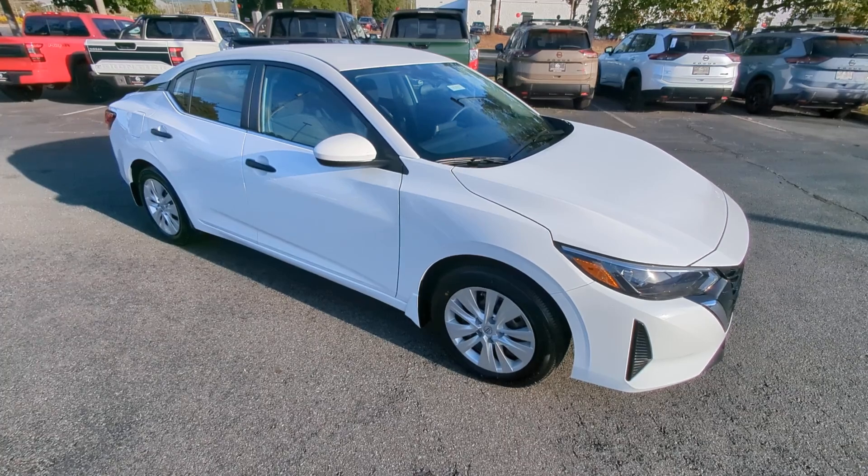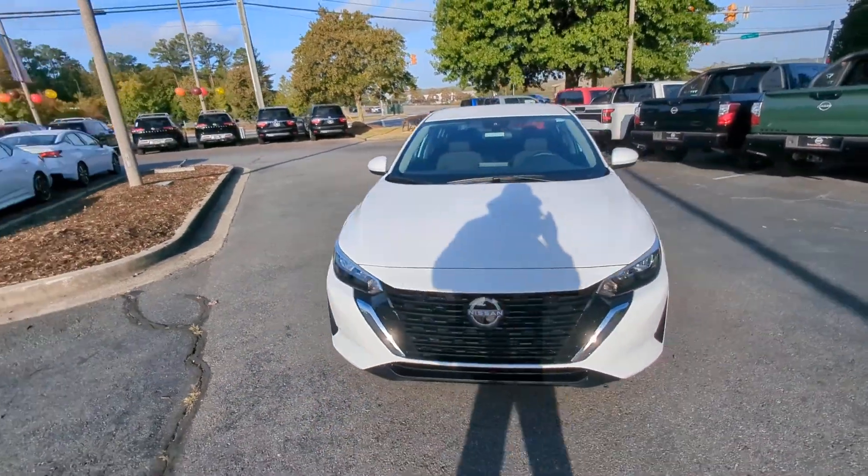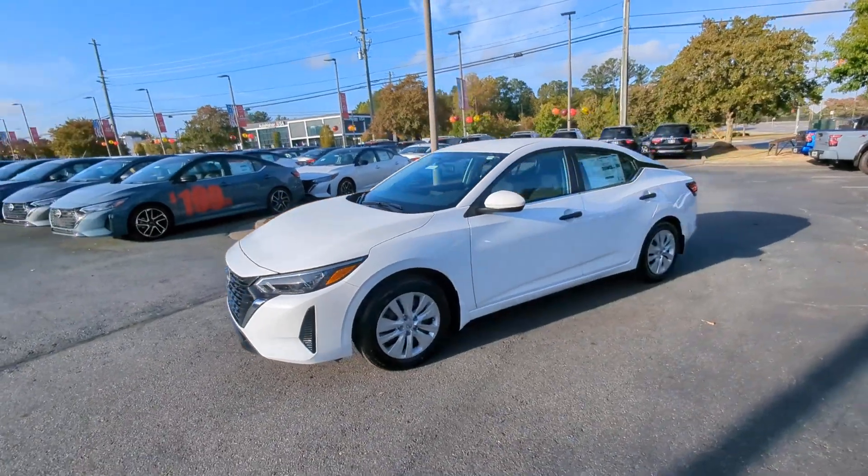You will love the features of this 2025 Nissan Sentra. Comfort, convenience, safety, and fun are all yours in the sleek and spirited Sentra.